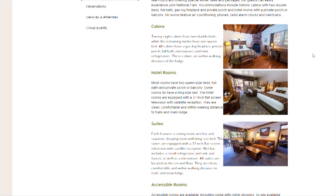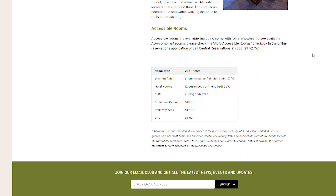All come with full baths, fridges, AC, microwaves, etc. At this time, they are $220, $230, and $288 per night, respectively.